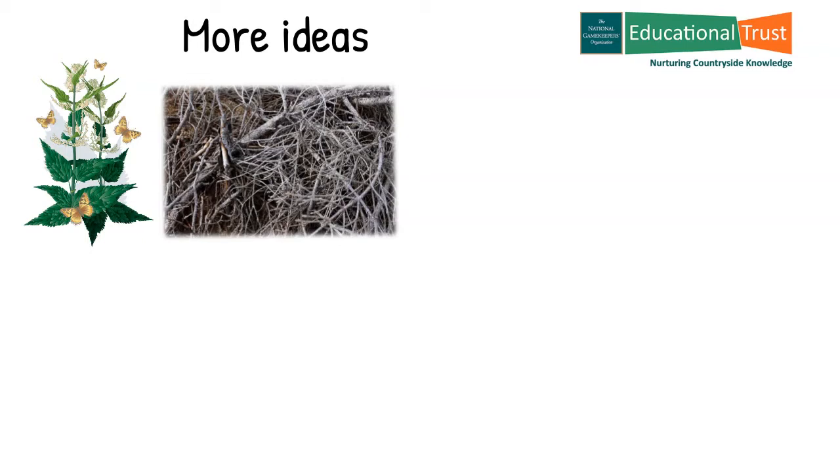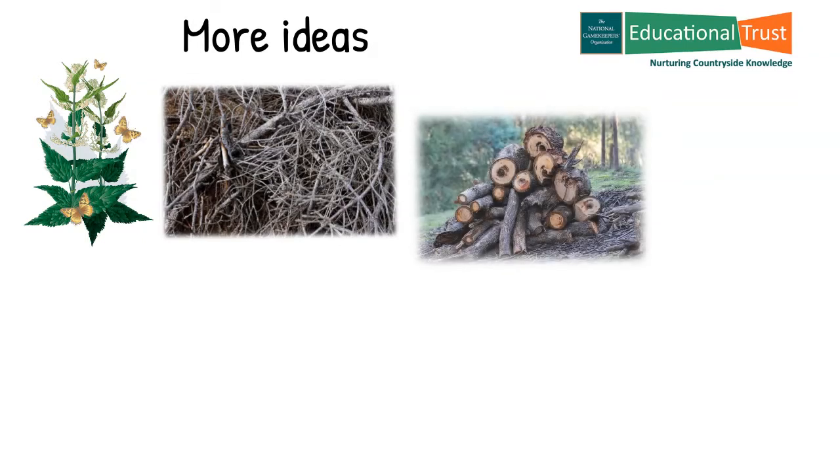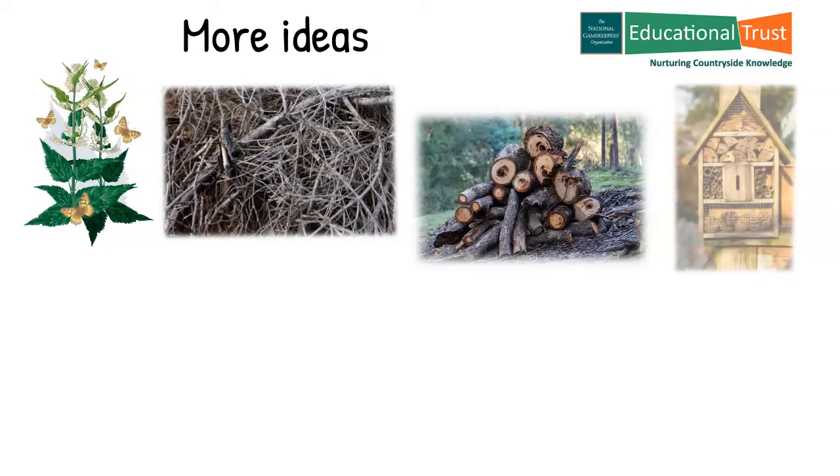A log pile constructed in a rough pyramid shape from our native trees can be the home for beetles and wood lice which feed on the wood, and also centipedes, spiders, worms etc., which will all enjoy this damp habitat. Insect hotels are available in many stores and garden centres, or make one yourself. They provide hours of fascinating fun watching bees or lacewings using them.